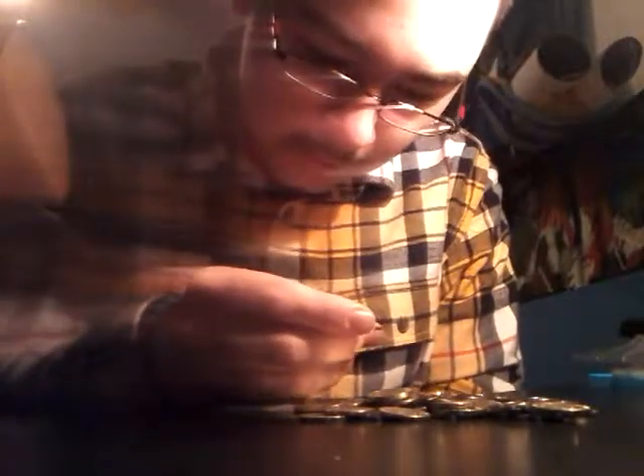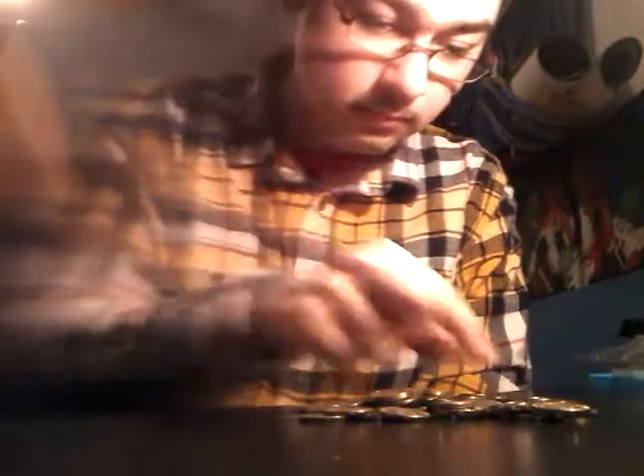Oh, there's a 1909 — I'll put that over there, those are harder to find. Put the 09 in there. This roll's got a black one in it — that's crusty. You can see it's crusty, the black one is a 1984. Nothing amazing.